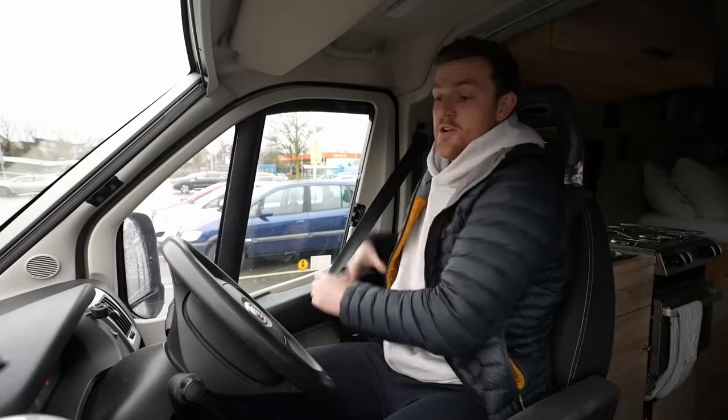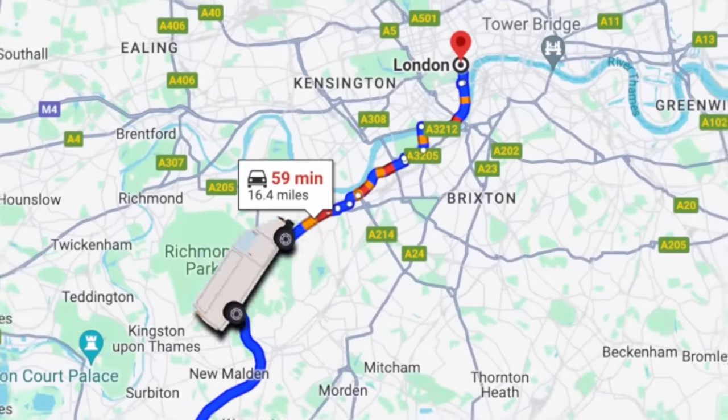Oh god, the Queen doesn't — oh god. Queen? God, I'm so sorry. Rest in peace, Queen. Right then, without further ado, let's crack on with this probably about a 45-minute drive. First stop: Putney Bridge. I bloody hate Putney Bridge.